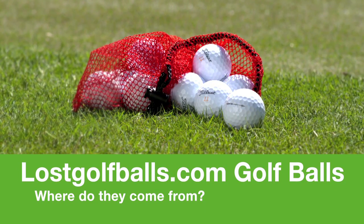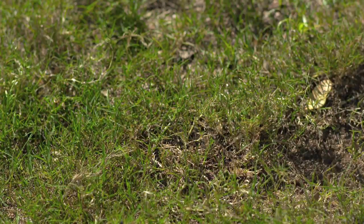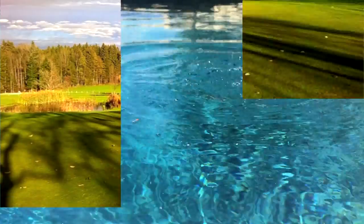Where do LosGolfBalls.com golf balls come from? We've all shanked a ball into a water hazard or into the woods before. That's where we start.